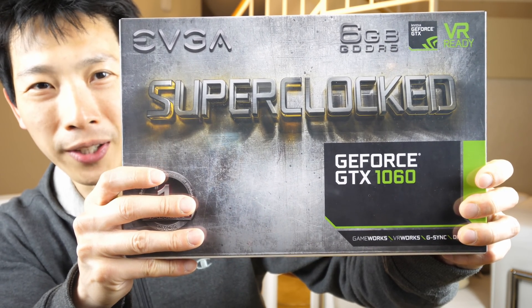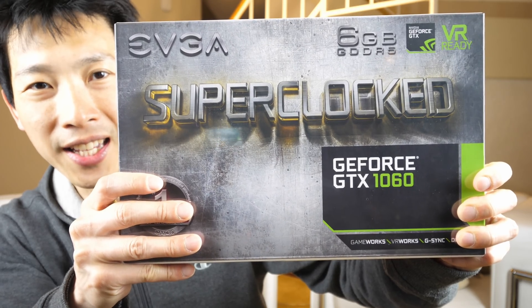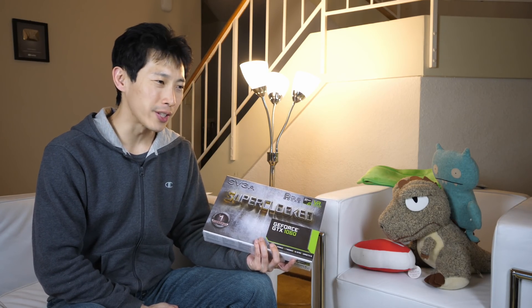This is going to be the unboxing of the EVGA NVIDIA GeForce GTX 1060SC. Now you might go, wow, 1060, that's a pretty old card. Why don't you get a 1070 or 1080? This is because I don't need to do high-performance gaming and I'm not ready to spend a couple thousand dollars on a gaming rig.